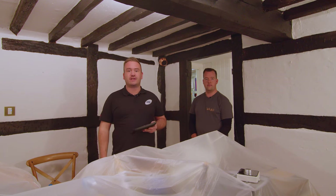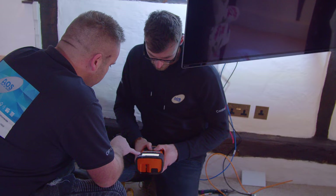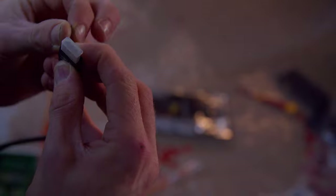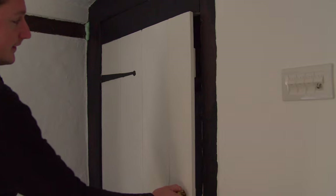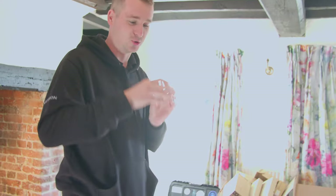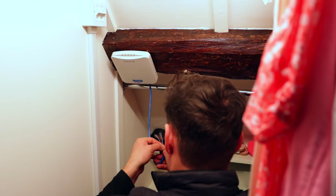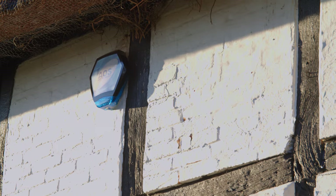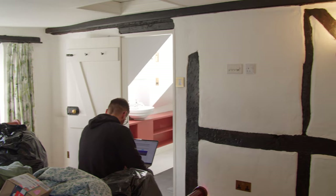Craig's going to show you some B-roll and take you around the rest of the house. I'll see you on the next one. Bye.